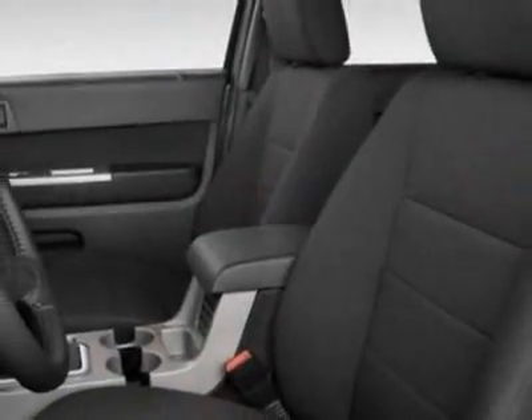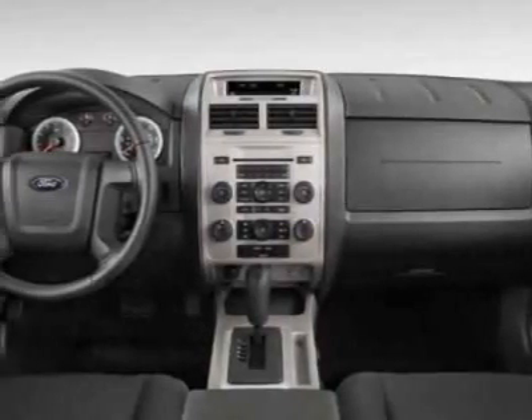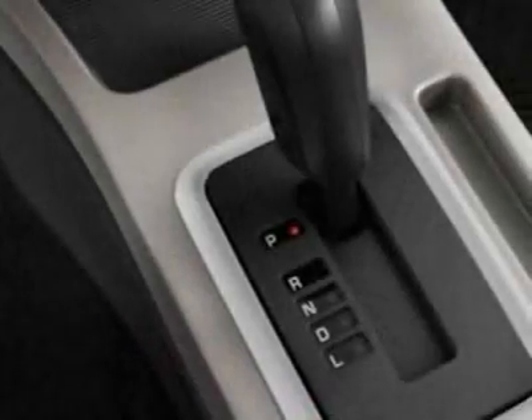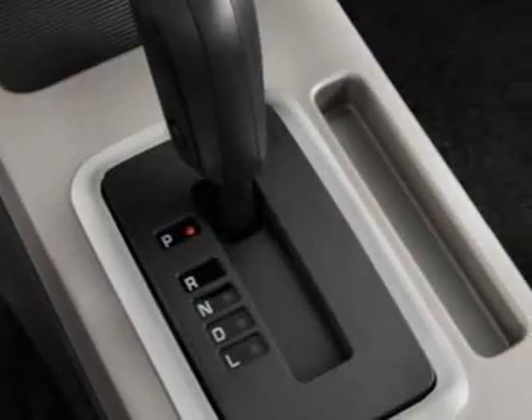Additional options for this vehicle include the license plate bracket, 302 equipment group order code, California emissions, 6-speed automatic transmission with camel leather bucket seats, 2.5 Li-4 Duratec engine, P235-70R-16 all-season BSW tires, and the white suede.